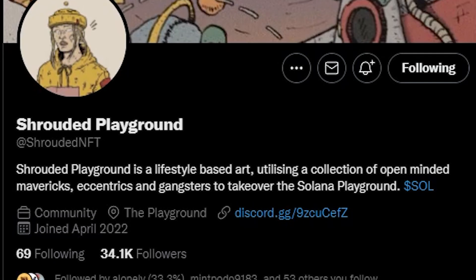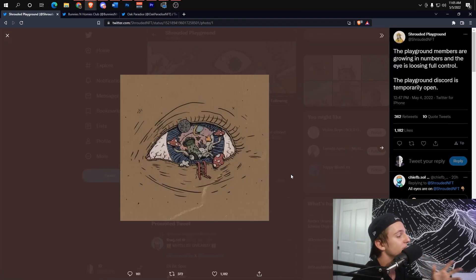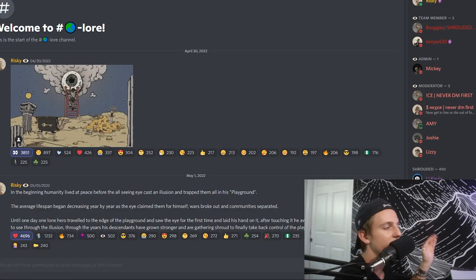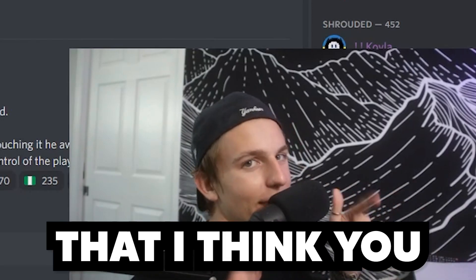Their Twitter has 31.4K followers, which has been doing really well. The art is insane — they still have some of that trippy aesthetic in there as well. Unlimited potential for where this can go. Keep your eye on this one; I have a very good feeling about it. I think the art's going to do really well on secondary. Links are going to be down in the description along with my Discord.